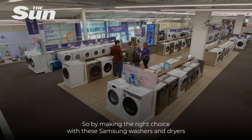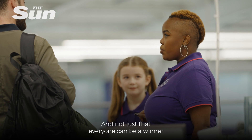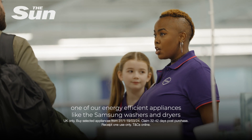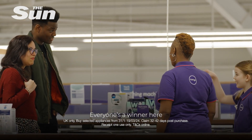By making the right choice with these Samsung washers and dryers, not only are you saving money, you're saving on energy too. And not just that, everyone can be a winner. By purchasing one of our energy efficient appliances, like the Samsung washers and dryers, you'll be in with a chance to claim a guaranteed reward between £10 and £2,500.